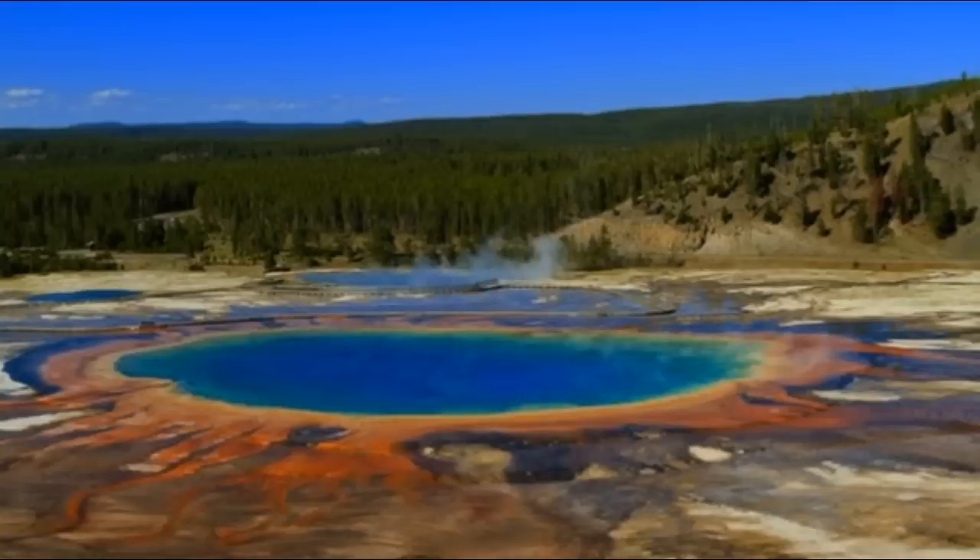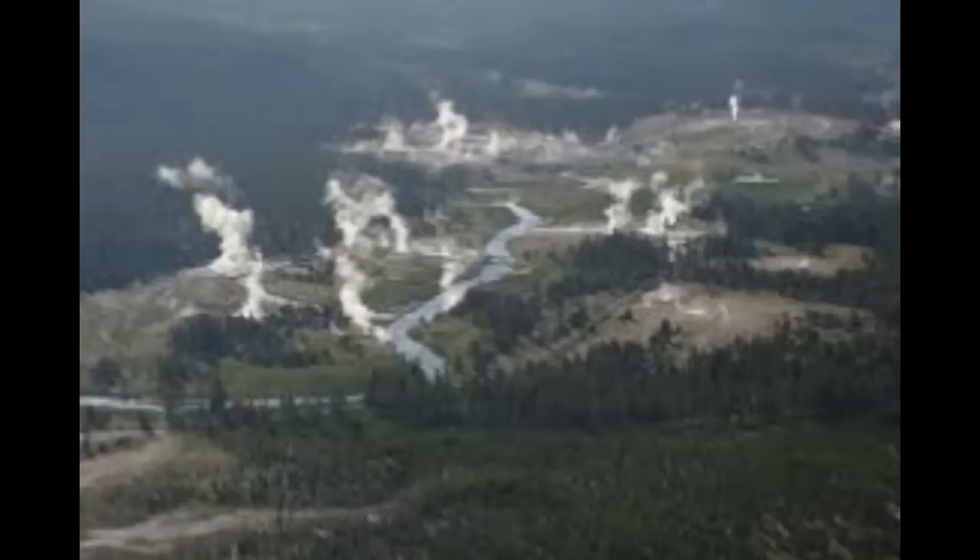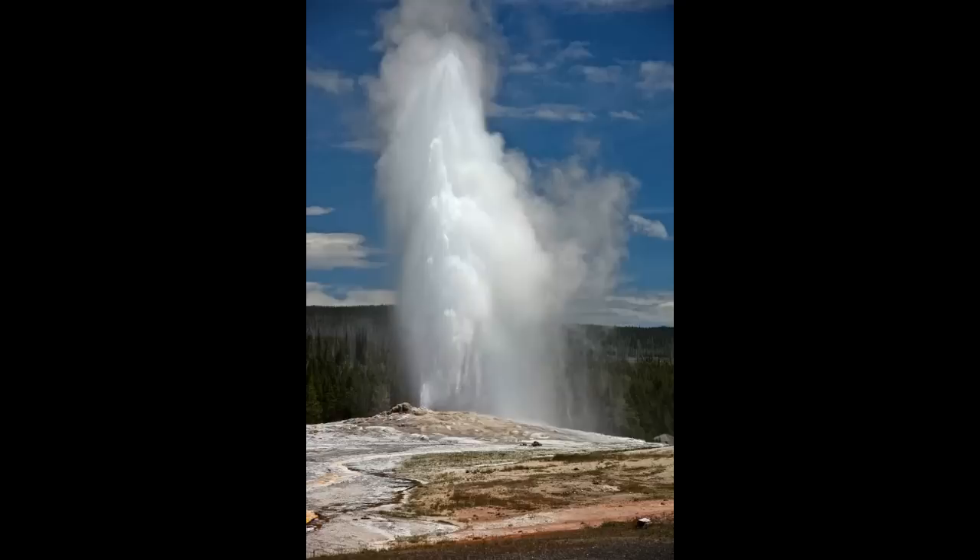Seismologists discovered a massive magma reservoir beneath the Yellowstone supervolcano in Wyoming, U.S., that suggests its volcanic system could be more than 5.6 times larger than was previously thought.